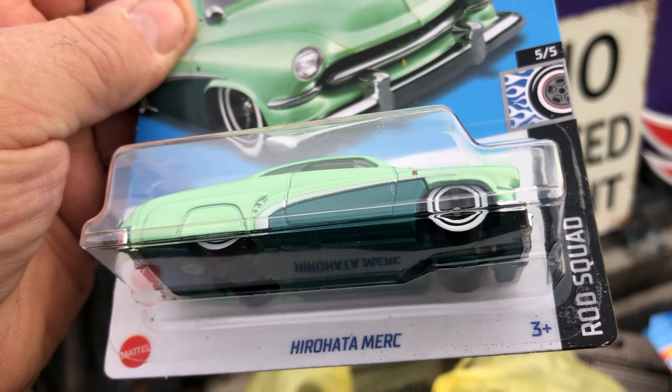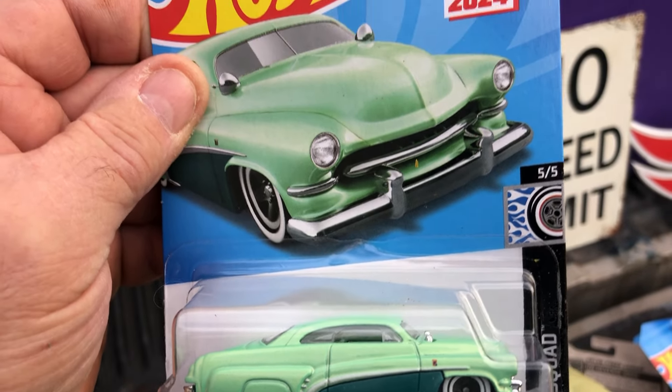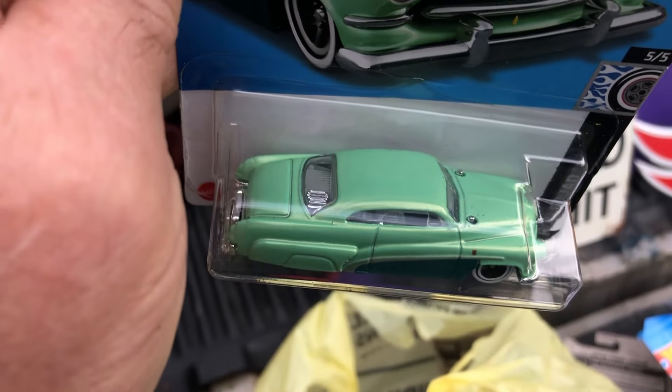Then we got a — I can't pronounce that thing. Anybody know what that means? It's a cool looking car though.